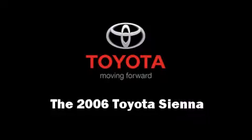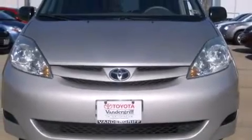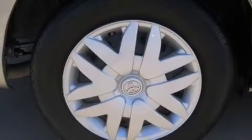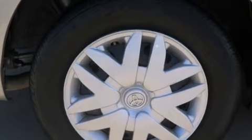Here's a great deal on a 2006 Toyota Sienna. Under the hood, you'll find a six-cylinder engine with more than 200 horsepower, providing a smooth and predictable driving experience.